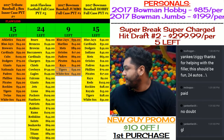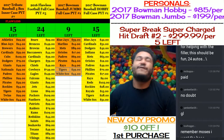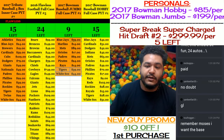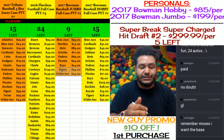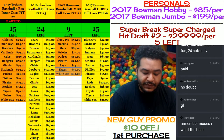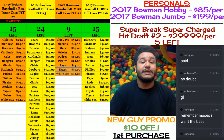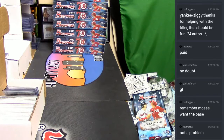Alright everybody, it's time to get a filler going. We're doing a filler for 2017 Bowman Baseball Jumbo full case PYT. Just know it's going to be about eight bucks extra for the shipping on the paper base, because we don't ship paper base under regular circumstances — but if you pay it, we'll send it.